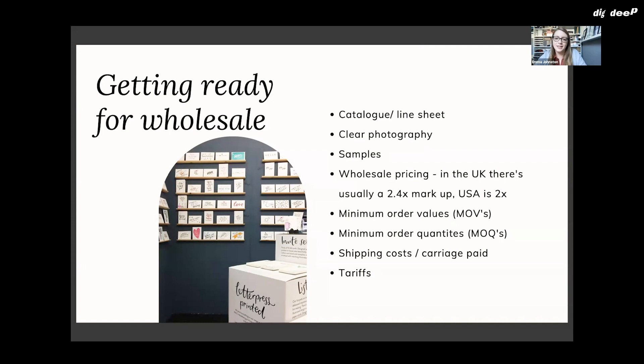Then there are minimum order quantities — for each item, you'll have a minimum order that you want to sell to wholesale. There's no point in a wholesale buyer buying just one card of each design; they won't know if it works for them. I usually sell cards in sets of six. If you were selling dresses, it might be two or three because it's a higher-value item. It's so that you're happy to sell that quantity and they get enough into their shop to know if it's working.